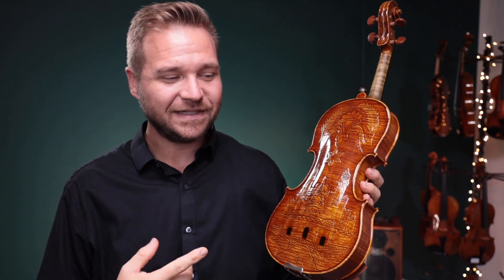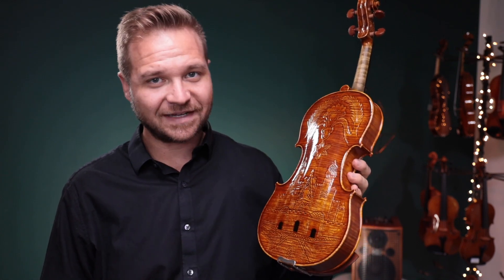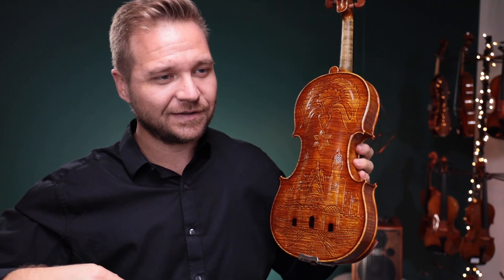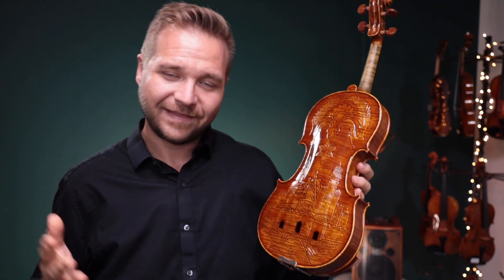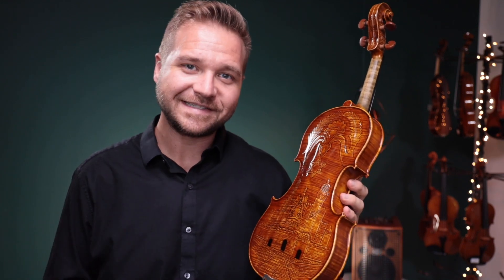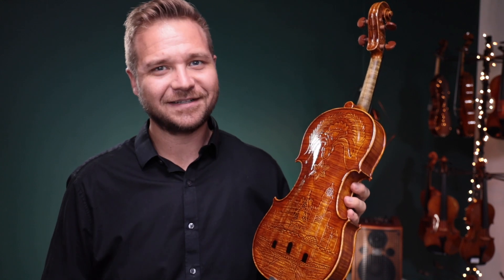If you'd like to be the proud owner of this beautiful violin, number 169, I've got a link for it in the description box below and you can learn more about it on our website. Thanks so much for watching — this is the only one that looks like this; I would tell you if we had more. Keep an eye out on our page, and there are lots of other interesting violins in this section, category, collection — whatever you want to call it.